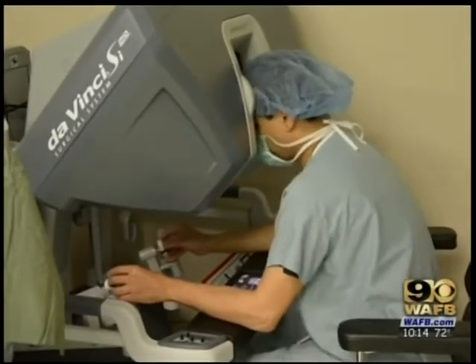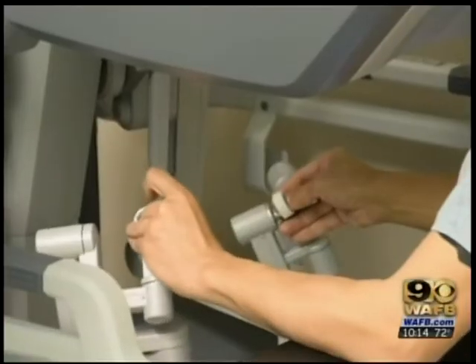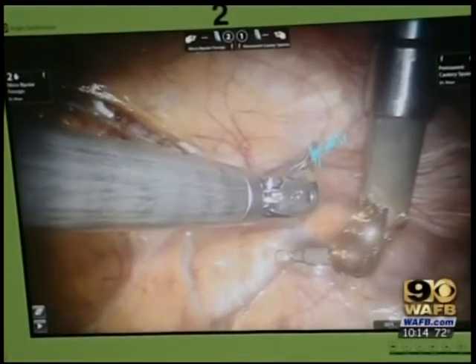The surgeon is using a da Vinci surgical robot to perform the bypass through the rib cage. The robot's fine-tuned movements are controlled by the surgeon, who can see everything through a 3D camera. You don't have to cut the breastbone — you just kind of go in between the ribs.